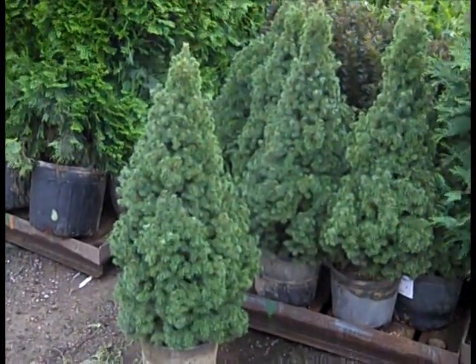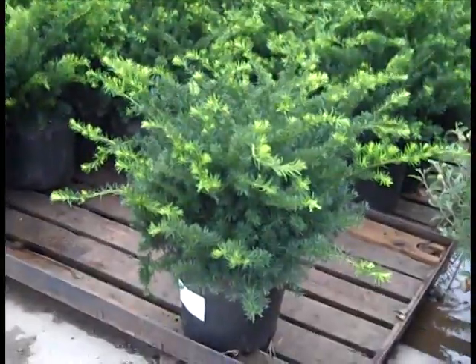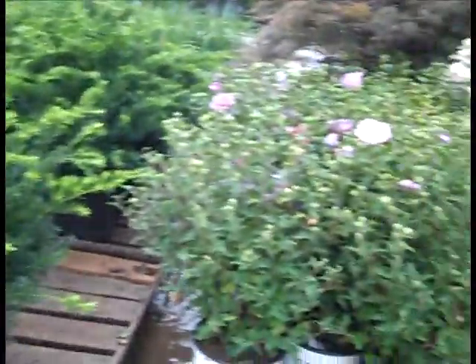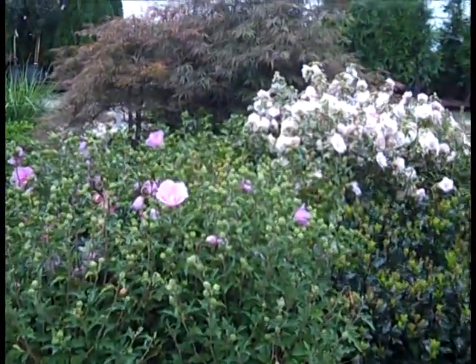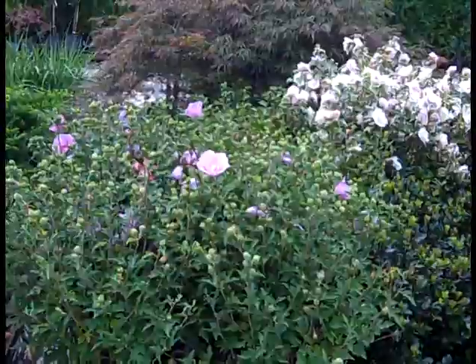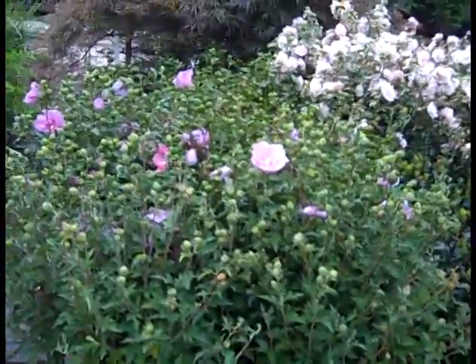Here we're looking at some 7-gallon Taxus densiformis — very nice full plants, good feather to them, nice value. Panning over here, we're looking at some Japanese maples. Great selection on Japanese maples from 3s to our 25s. This hibiscus is still just going like crazy — a lot of nice full plants, loaded with buds.